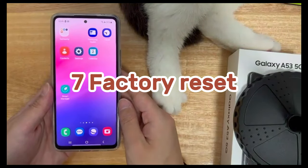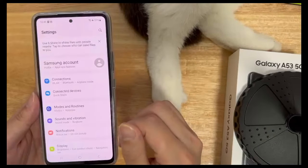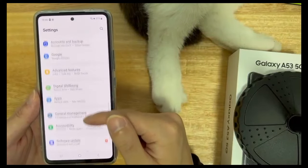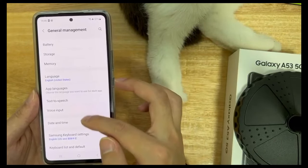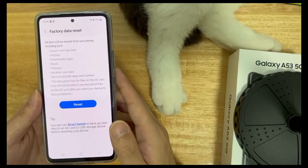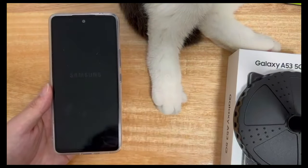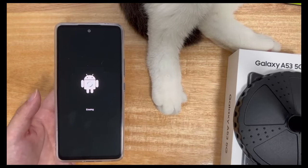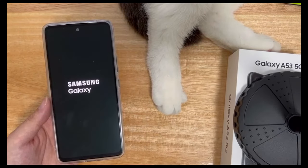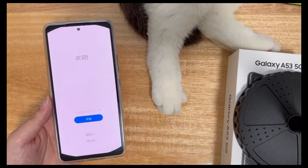Method 7 is to factory reset the phone. When your phone will not power off, you can restore it to factory settings. Click Settings, enter Settings, find and click General Management, find the Reset option and click it, then find and click Restore Factory Settings. After clicking factory reset, your phone will be erased and restored to factory settings. Your Android phone should restart automatically — please wait patiently. If there is no automatic restart, force restart using your phone's key combination. After restarting, please try again to see if you can turn off the Android phone normally.